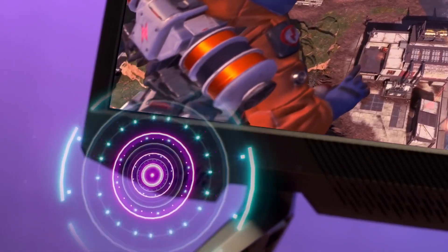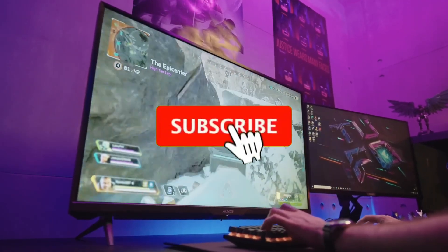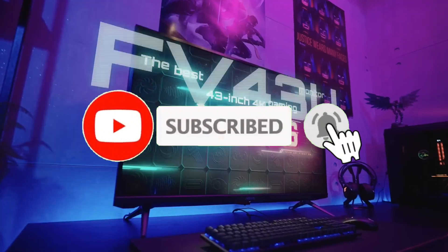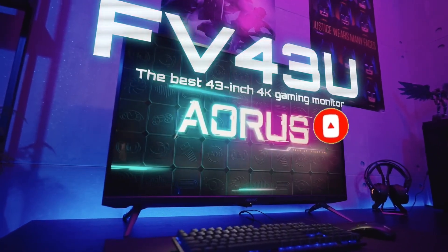So guys, that's all for the top 7 best 34-inch monitors. Like the video, comment, and don't forget to subscribe to our channel for more videos. We will meet in the next video. Till then, take care, bye.